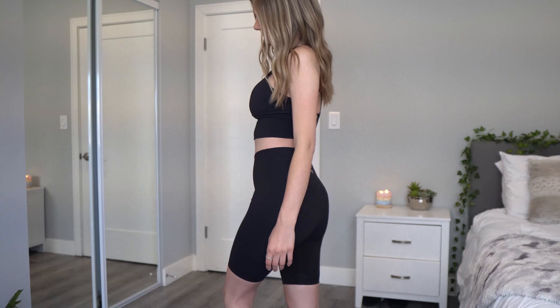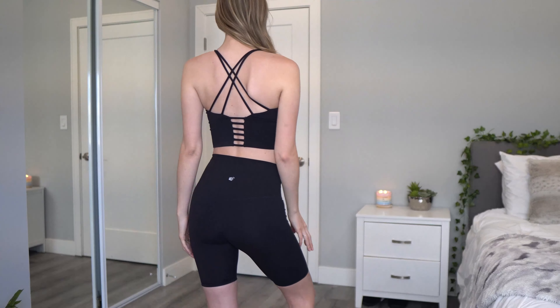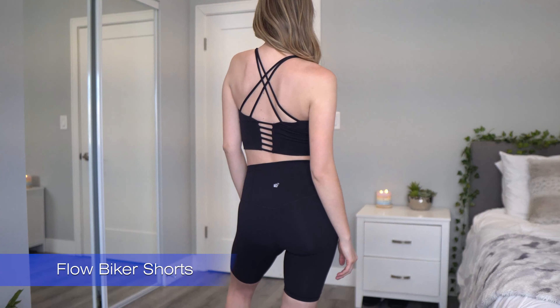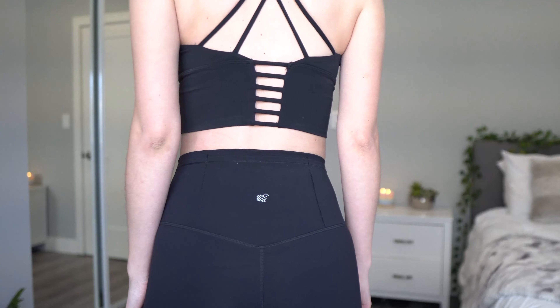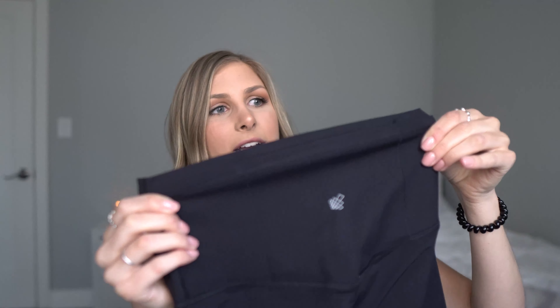The next item is a set and I'm so excited for it — biker shorts! I haven't hopped on the biker shorts trend yet because I wasn't sure they'd look good on me. These are called the Flow biker shorts, I got them in a size small in black. They're high-waisted with the Jed North logo on the waistband.